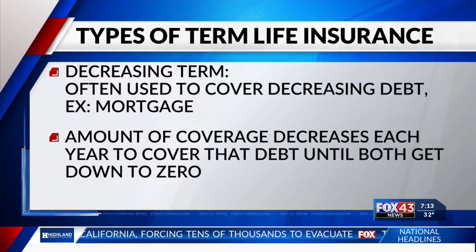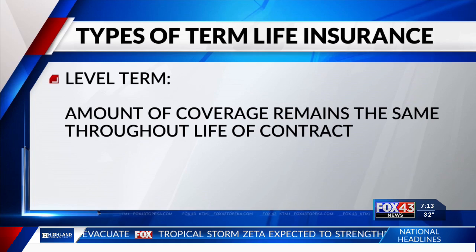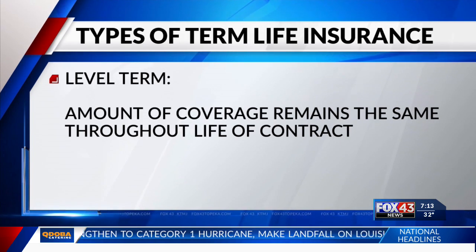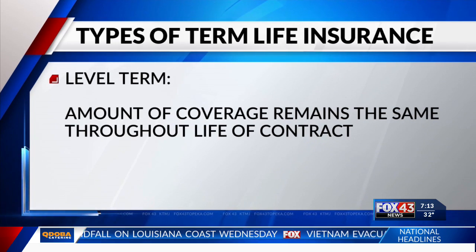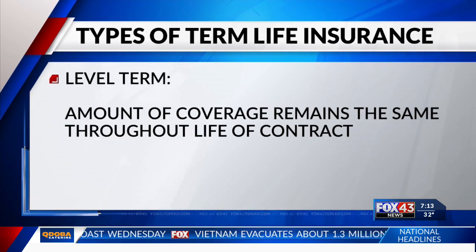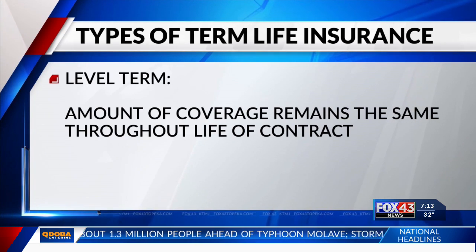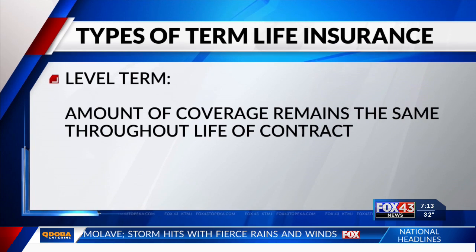How about level term? Well, level term, as the name implies, is level coverage for a term of time. Now, if it's a 5, 10, 15, 20-year level term, it's going to have increasing premiums along those years. In other words, every time the end of the contract — the 5 or 10 years — it's going to go up. So that's how level term works.